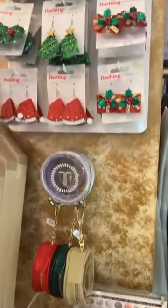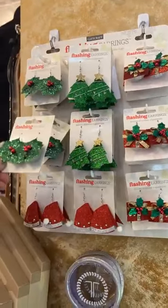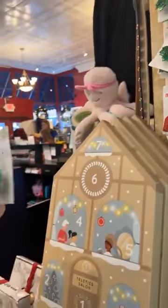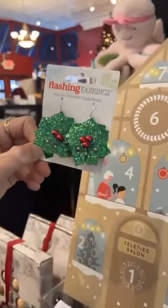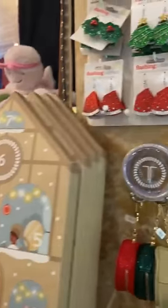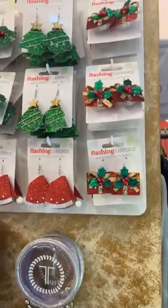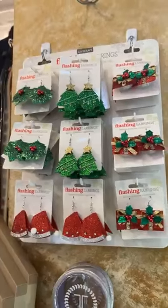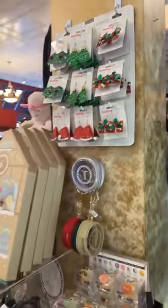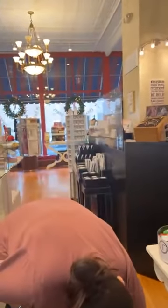Then we have some super cute flashing earrings. I know Judy really loves anything blinking, so if you also love blinking, you can get these. They're $6.50 — these are a great deal. Perfect stocking stuffer, festive, cute, great for holiday parties. Would be super cute for an ugly sweater party.